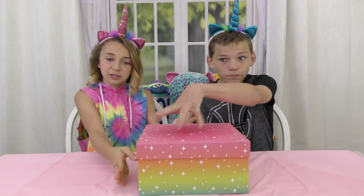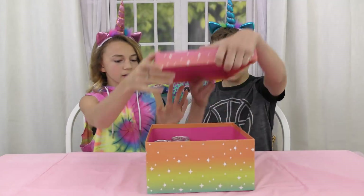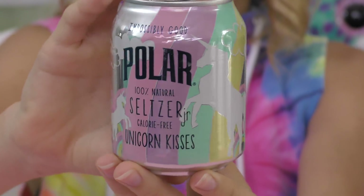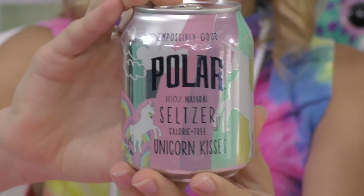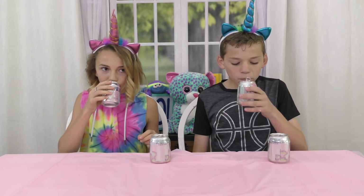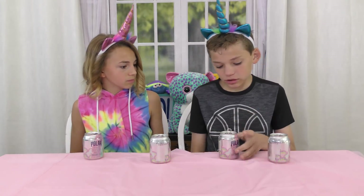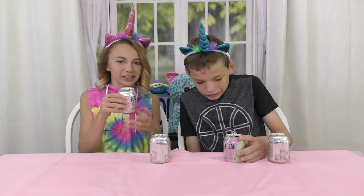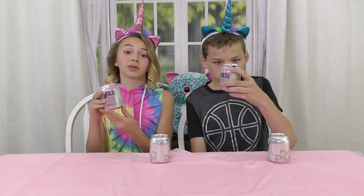Now we have this rainbow ombre sparkly box — very unicorn inspired. What? We have unicorn drinks! Impossibly good Polar 100% natural seltzer, junior calorie free Unicorn Kisses. I think it's sparkling water. Oh, it smells good. Mmm, that's good. I don't really like sparkling water, but this is pretty good. There's not a lot of flavor in there — yeah, there's like no flavor. It's sparkling water and I like it, and the packaging is so cute.